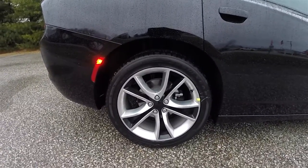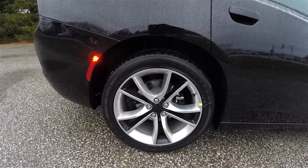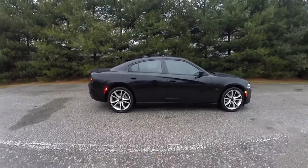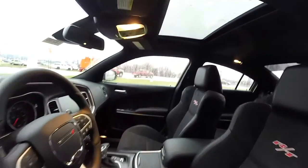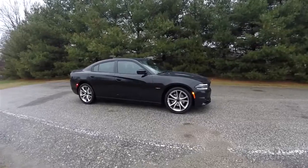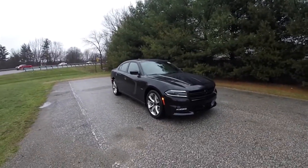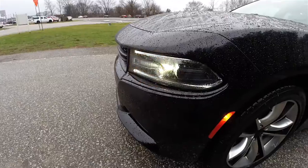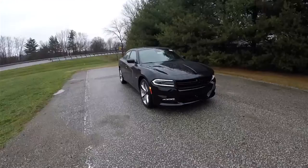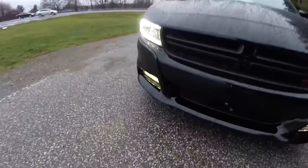You have the 20-inch painted and polished aluminum wheels on 245/45 ZR20 tires. The vehicle does have a power sunroof. It also has the driver confidence package, which includes adaptive cruise control and lane departure warning with blind spot monitoring. Up front, you have Xenon projector beam high-intensity discharge headlamps with LED turn indicators, LED daytime running lights, and LED fog lamps.